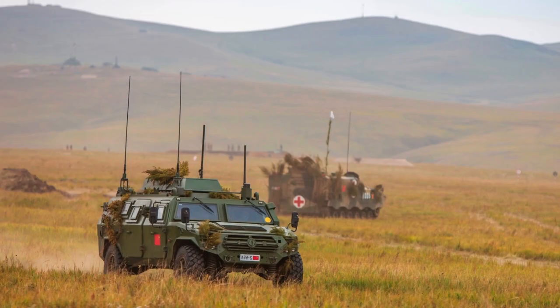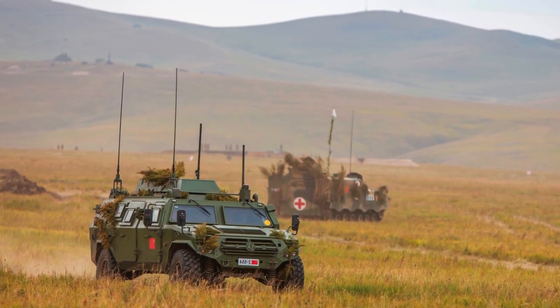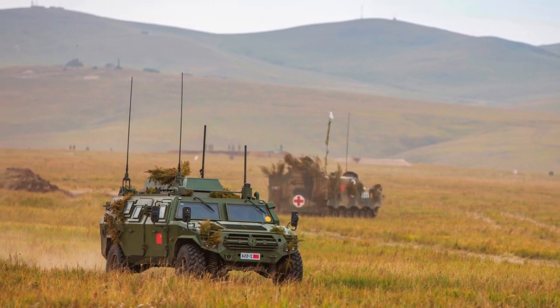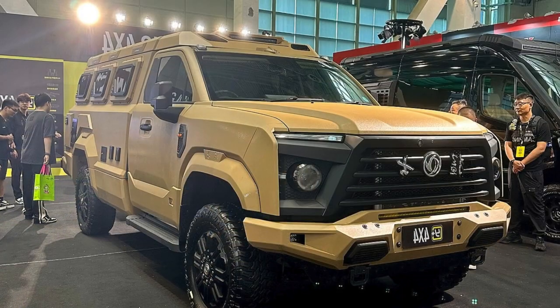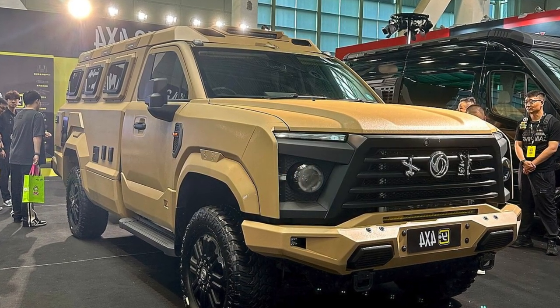It is equipped with on-board computers with digital map software and a BDIS satellite communication and positioning system, as well as night-vision cameras for the driver and rear doors. The vehicle also has a manually operated turret designed to mount a variety of weapons.